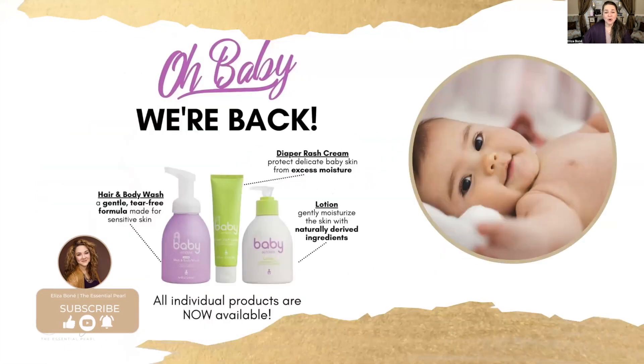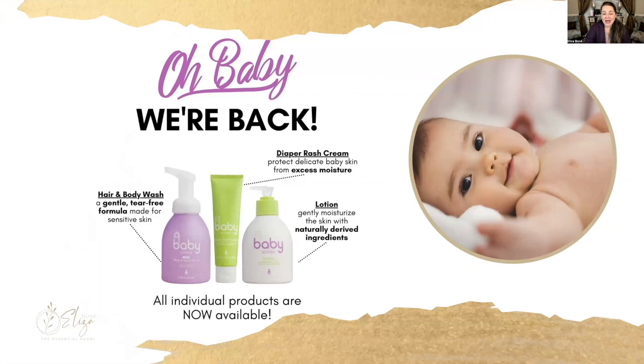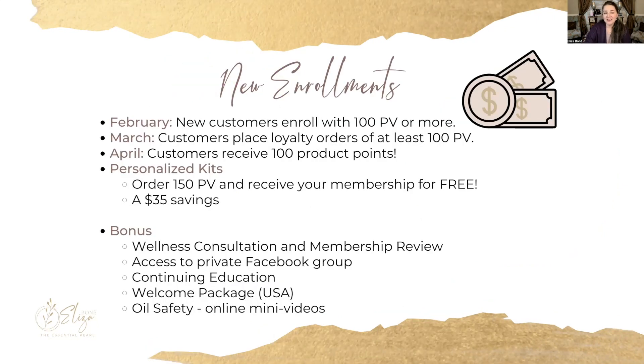A few announcements before we conclude — the much beloved baby collection is back, so now you can grab your hair and body wash, the diaper rash cream, as well as the lotion for your little one. They are all available, formulated with very gentle ingredients and with baby's delicate skin in mind. If you've been waiting to get started, the month of February is the perfect opportunity to grab your oils at the best discount.